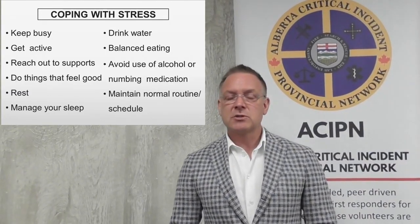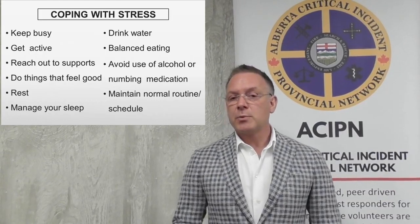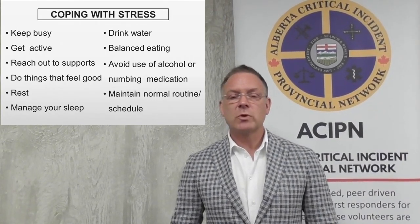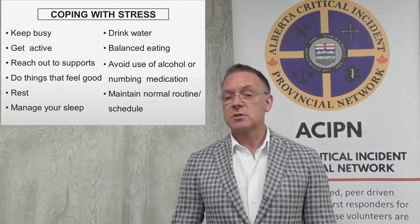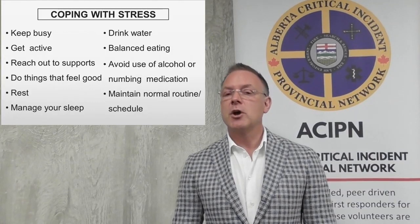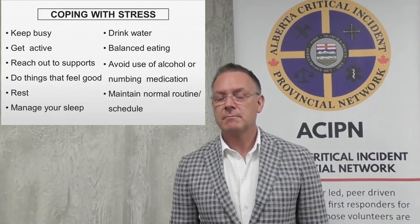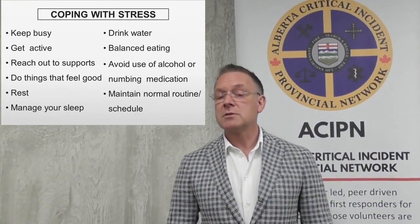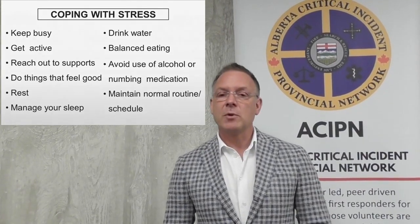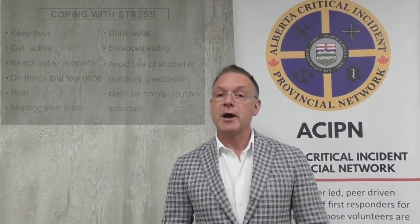Our body likes predictability in stressful times. Unpredictability and breaking of routines can add to the stress. So it's one of the most important times to stick to a schedule, stick to a routine, keep to the routine until you start to notice those signs and symptoms reduce. Every one of you can do these things, but it can be hard to remember when we're stressed. So here's your reminder.